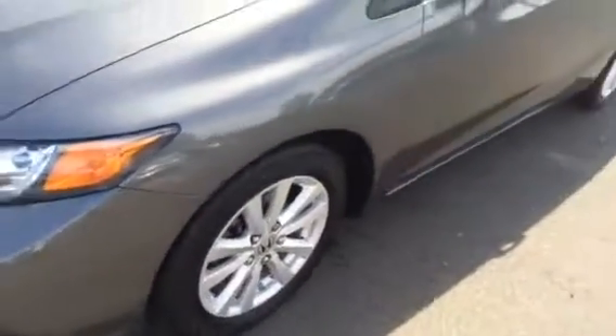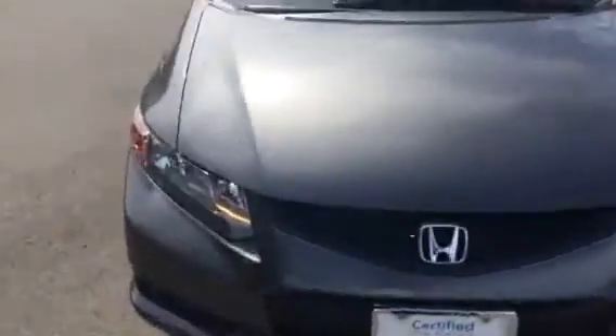This is the EXL, which means you're going to get the 17-inch aluminum alloy wheels, plus the power moonroof with the dual feature pop-up and hideaway. This car is in really nice condition. The color is called Polished Metal Metallic — it's a beautiful gray color.